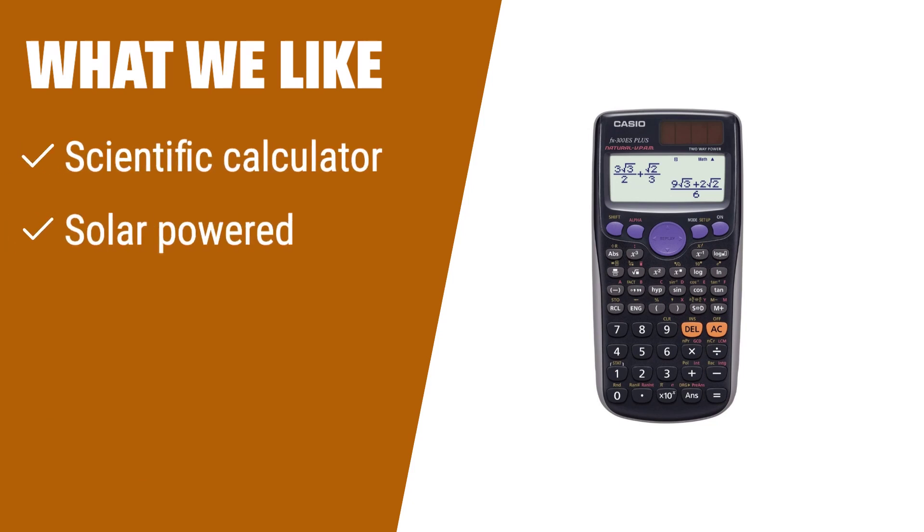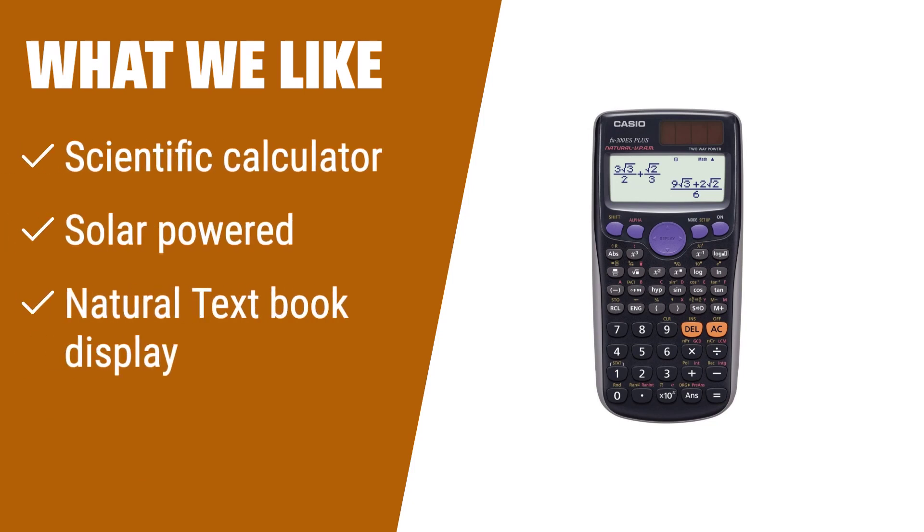What we like: If you have complex calculations to solve and prefer a calculator that is powered by solar energy, the Casio FX-300ES Plus is the perfect choice for you. With its natural textbook display, you'll be able to solve equations and perform scientific functions with ease. Whether you're a student or a professional, this calculator is a reliable companion for all your mathematical needs.